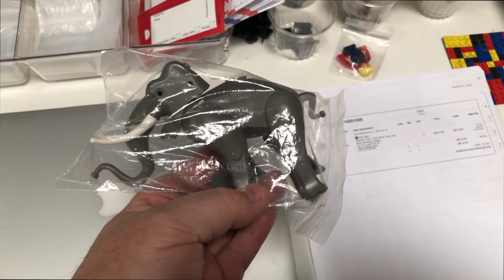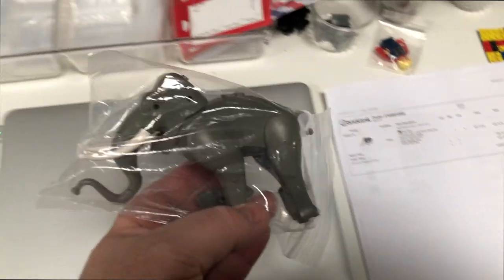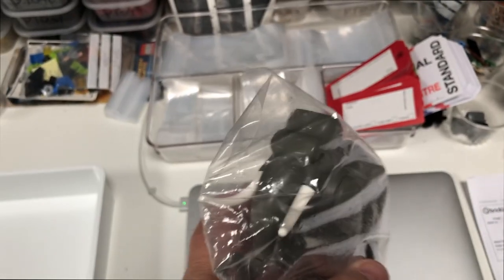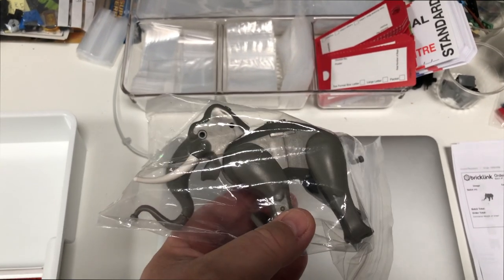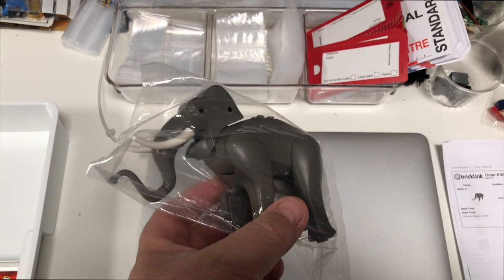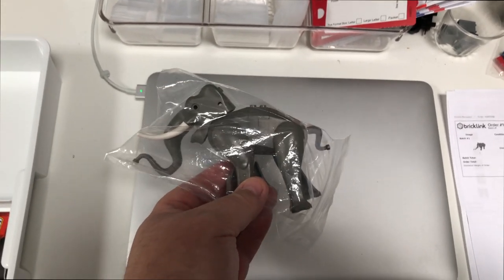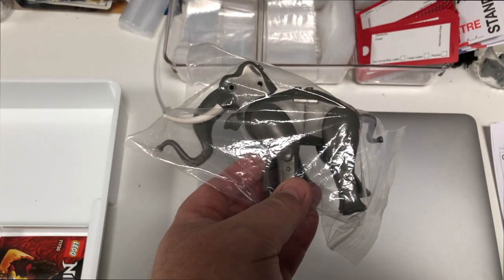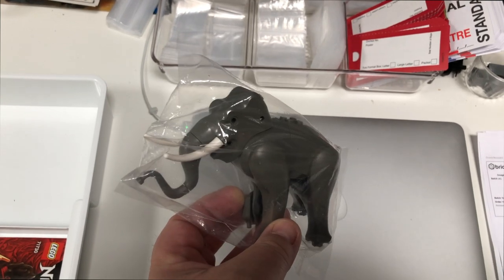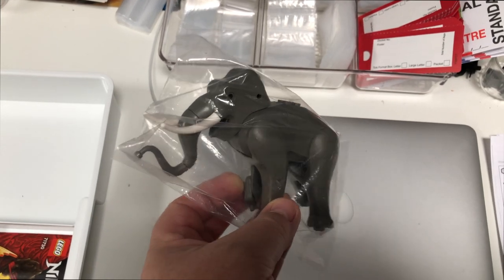Here's a cool little order going out — this is one of the old grey elephants, going for £35, so not a bad little sale. I don't find these too often; it's the only one I've ever had. At one point I would have been tempted to keep this for myself, but now being a BrickLink seller it's all about moving things on and making some money. So bye bye, Mr. Elephant.